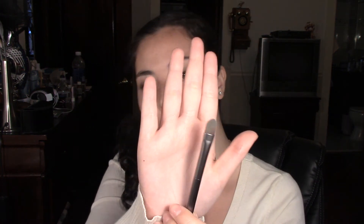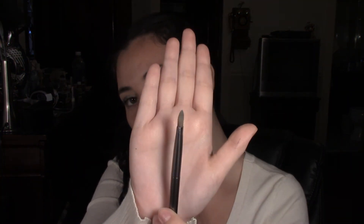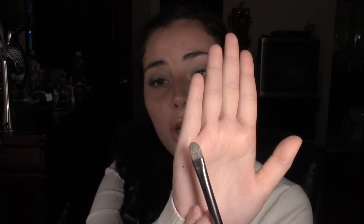Moving on to the brush that comes in the Urban Decay Naked Palette — this brush is amazing, I can't get enough of it. I use it every single day when I do my lid color. It's a flat shader brush, it's perfect for putting color onto your eyelid and packing it on. You can do it densely or you can do it lightly. I'm obsessed with this brush.